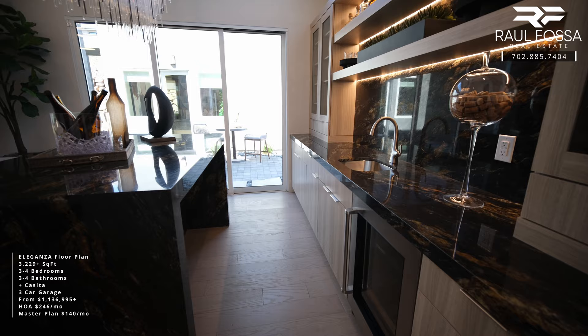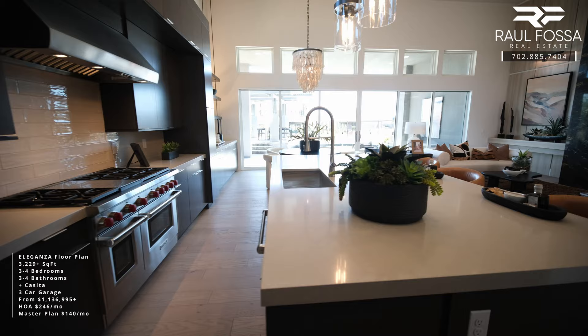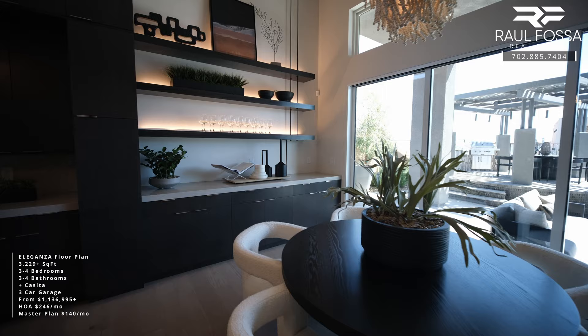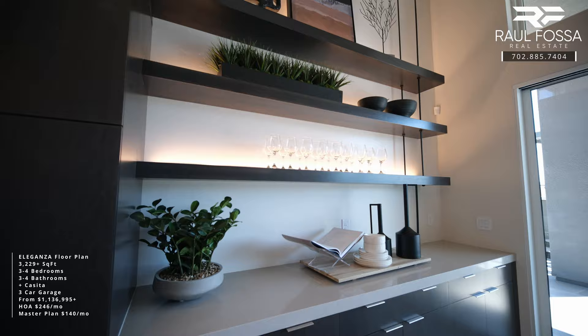I absolutely love this bar, and of course the sliding glass door leads to the courtyard and your casita. The casual dining room area measures 14 by 13. If this area is too small for you, you can always turn the flex room where the bar is located into a formal dining room. The extra countertop and cabinets will be optional and come with shelves.